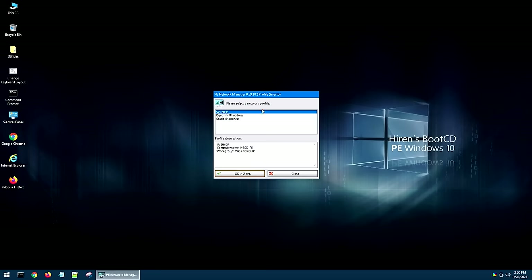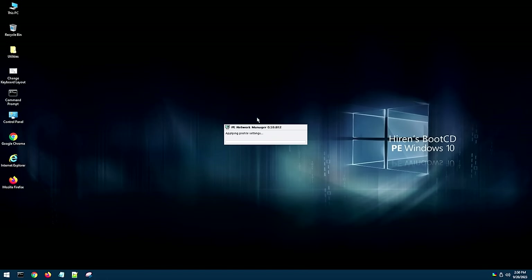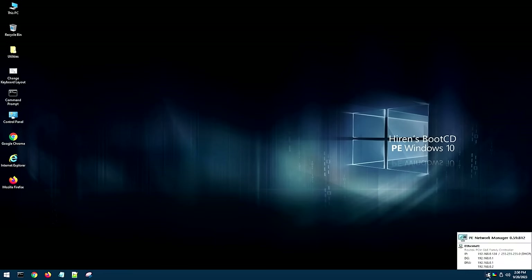Once you boot into Hiren's, the first thing you're going to see is your network setting up. Once that's set up, you should have network access as long as your Ethernet drivers or whatever other network device you have is functioning. If you want to use Wi-Fi, come down to the network icon, click on it, and you can set it up to connect to Wi-Fi. Now that we're in it, I want to go through and show you some of the stuff it comes with.